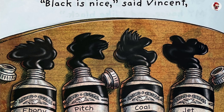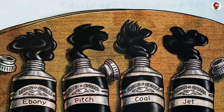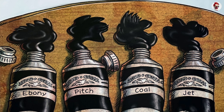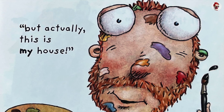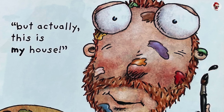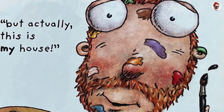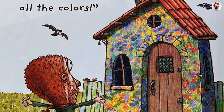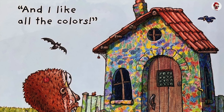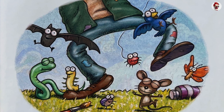Black is nice, said Vincent. Ebony. Pitch. Jet. But actually, this is my house, and I like all the colors. Everyone was happy.